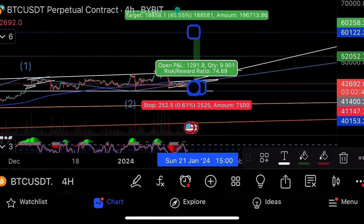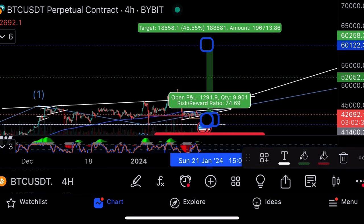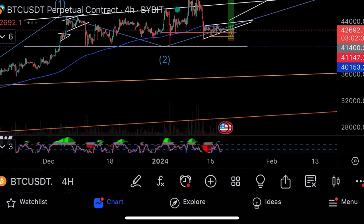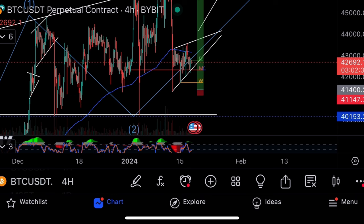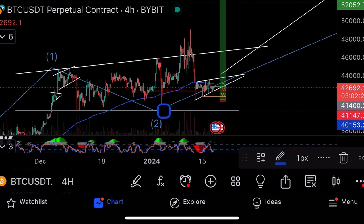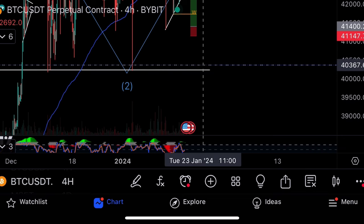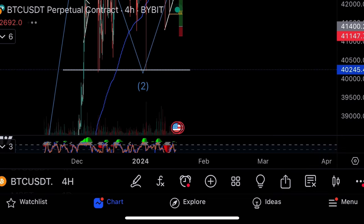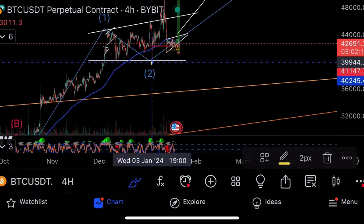Risking $252 per Bitcoin to make $18,858. With 10x leverage that becomes $188,000; with 100x leverage, $1.8 million. That's the trade I would take on Bitcoin: entry $41,400, stop loss $41,147, take profit $60k. The $40,254 line is the line we absolutely do not want to lose on Bitcoin — if that breaks, we're in trouble.